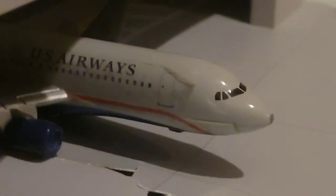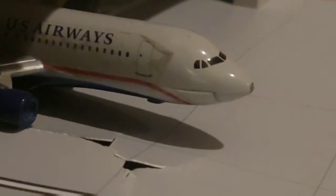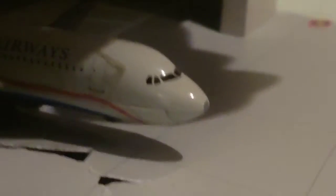And of course we have the US Airways Airbus A320 in the hangar — it's always there since American bought US Airways, so I just keep it in there for old times' sake.